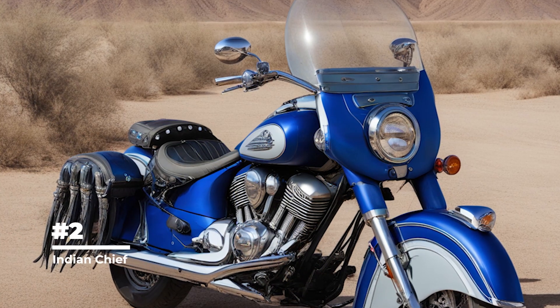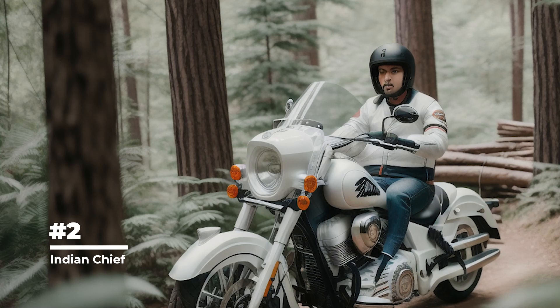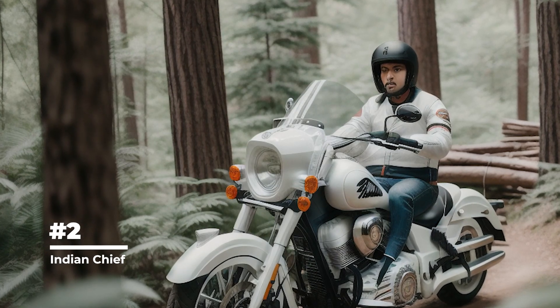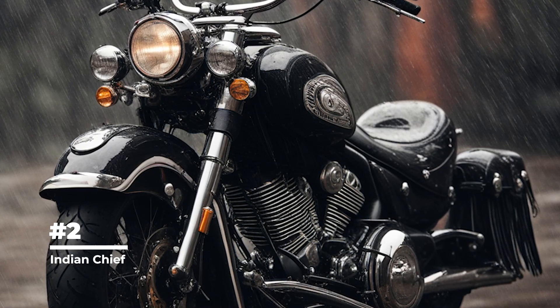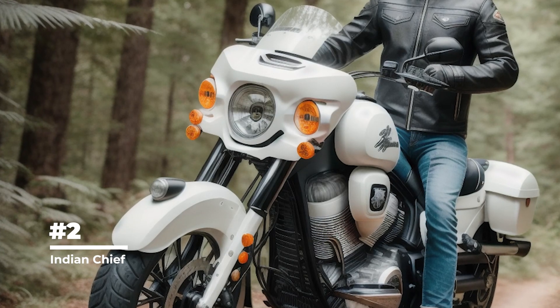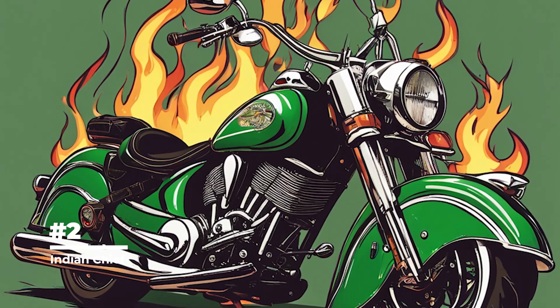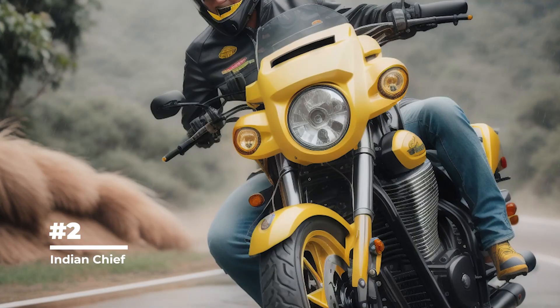Second place goes to the Indian Chief. The Indian Chief is one of the most iconic motorcycle models produced by Indian Motorcycle. It was introduced in 1922 and has since become a symbol of American motorcycle culture. The original models were equipped with 61 or 74 cubic inch (1000 or 1200cc) V-twin engines that provided high performance and speed.